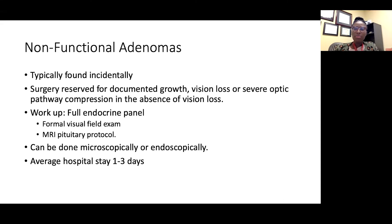The multidisciplinary team includes endocrinology, neurosurgery, ENT, and a neuro-ophthalmologist, because these patients can have visual field deficits. Surgery for non-functional adenomas is reserved for documented growth or clear evidence of visual loss — both subjective and objective on a formal visual field exam. If there's severe optic pathway compression with no growth or vision loss yet, that's a gray zone, but most of us would offer surgery because it's only a matter of time before visual loss develops and the patient is at risk of pituitary apoplexy.